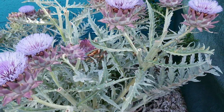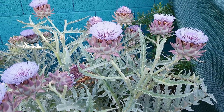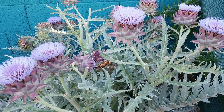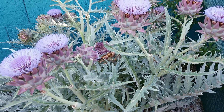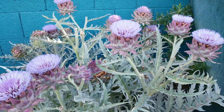It's decorative, doesn't really require a lot of maintenance, pretty low water, and it is perennial — it'll come back every year. It'll die back to the ground and then all of a sudden you'll start to see new growth and it'll come right back.